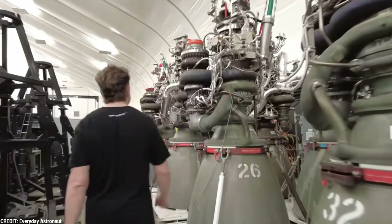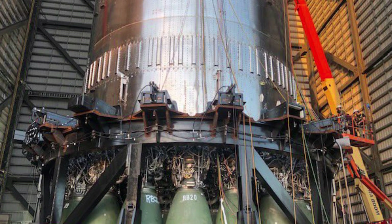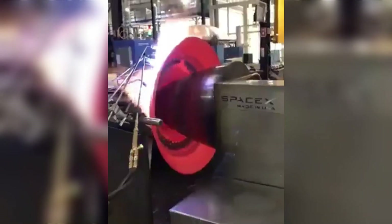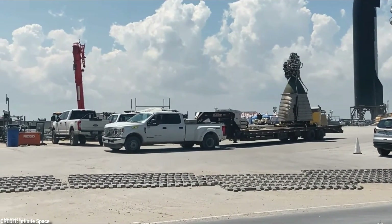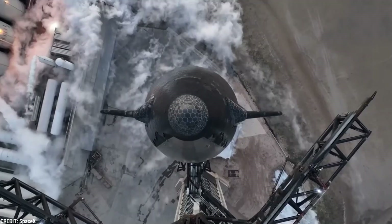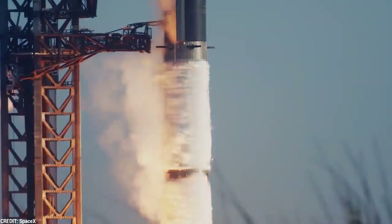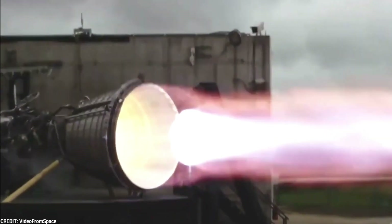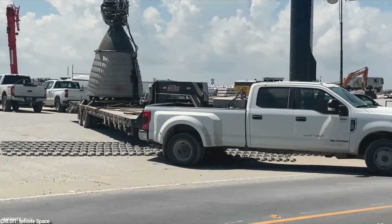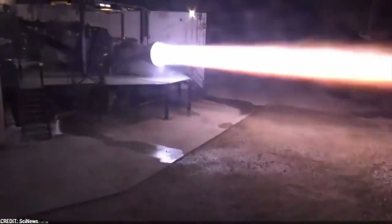By using copper sheets and Inconel, SpaceX achieves a more streamlined and efficient production process, reducing labor-intensive welding tasks and enabling more cost-effective manufacturing of the Raptor Vacuum Engines. The Raptor Vacuum Engine stands as a groundbreaking innovation in space propulsion, forever altering the way we view rocket engines. Its superior efficiency, thrust generation, and optimization for the vacuum of space have propelled SpaceX to the forefront of the industry, surpassing conventional limits and continuing to push the boundaries of what is possible.